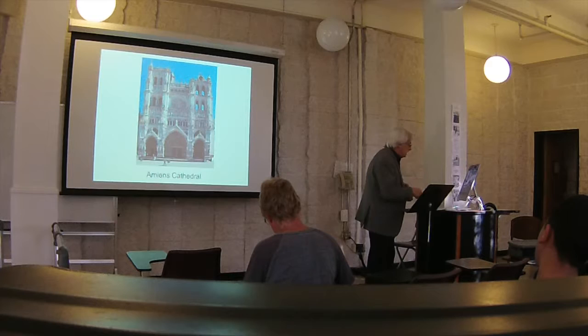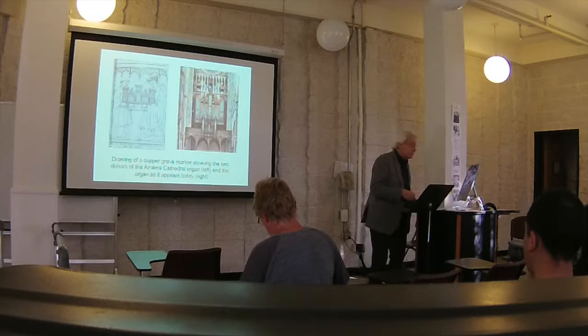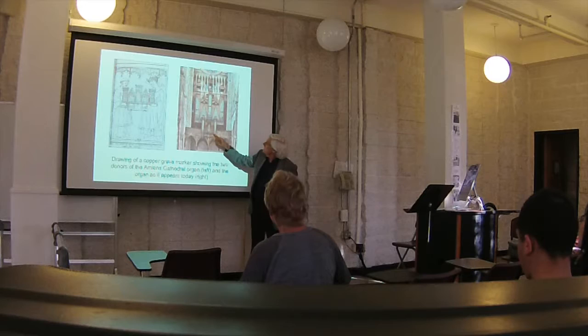The organ itself — we can still see the case. This is newer; the positif was added later. But the case still exists, probably much like it did in 1422. There are very old cases sometimes in France.